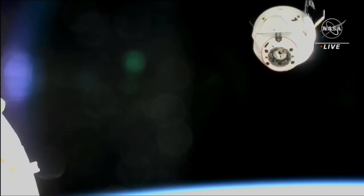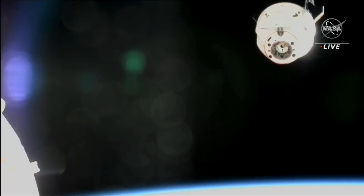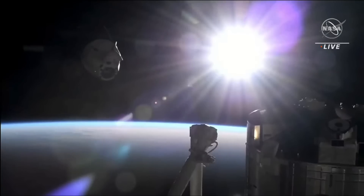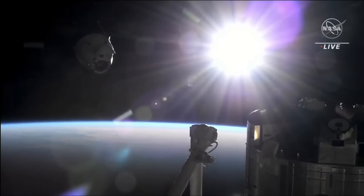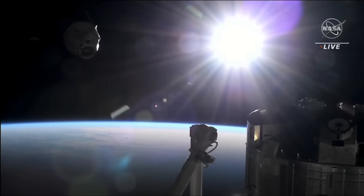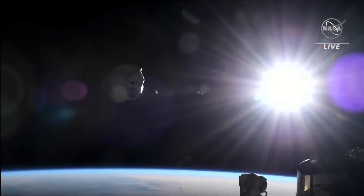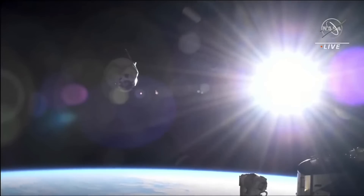Dragon is currently about 34 meters away from the International Space Station. We'll look for some milestones as Dragon continues to depart. The first of those milestones is about 200 meters away, and we call that the keep-out sphere. The next milestone we'll look for is Dragon exiting the approach ellipsoid — that 4 kilometer by 2 kilometer by 2 kilometer ellipsoid around the International Space Station. These are invisible lines around the station monitored by flight controllers, using rules to govern approaching and departing vehicles from the station.